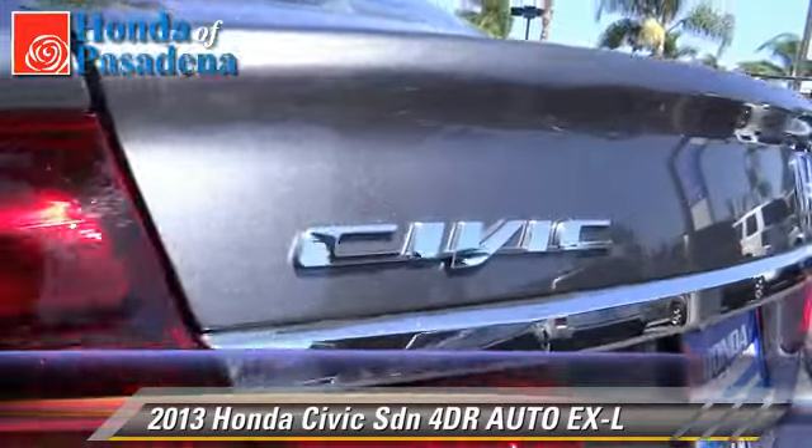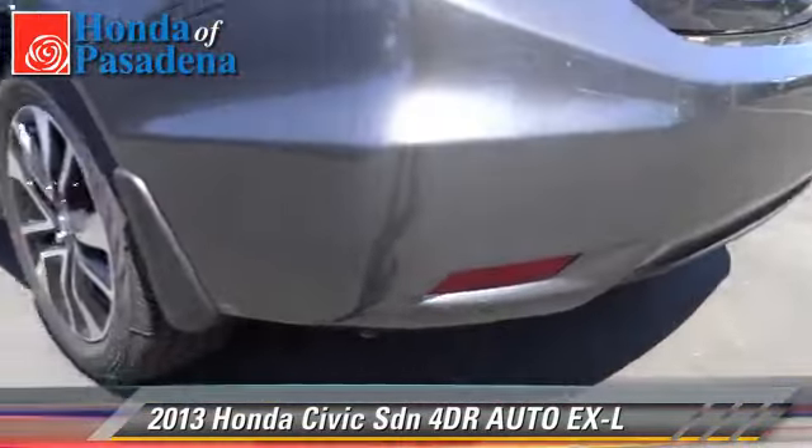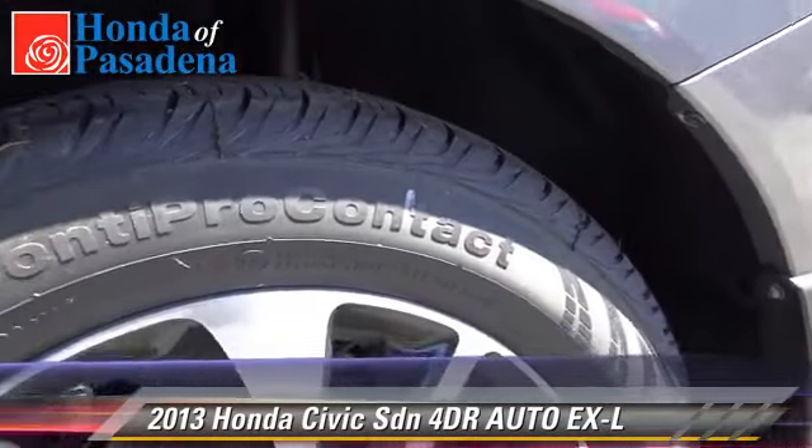Comfort and convenience features include powered door locks, Bluetooth wireless, and heated seats. Give us a call to schedule your test drive today.